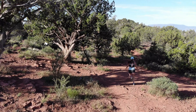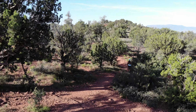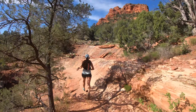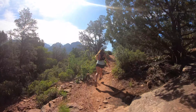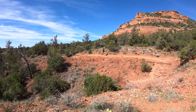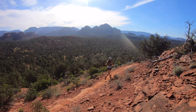We originally planned to do the Epic Loop, but due to a few key intersecting trail closures, we decided to run around Mezcal Mountain instead. Surrounded by almost 2 million acres of open space, 4 wilderness areas, and 2 state parks, I consider Sedona the ultimate playground.